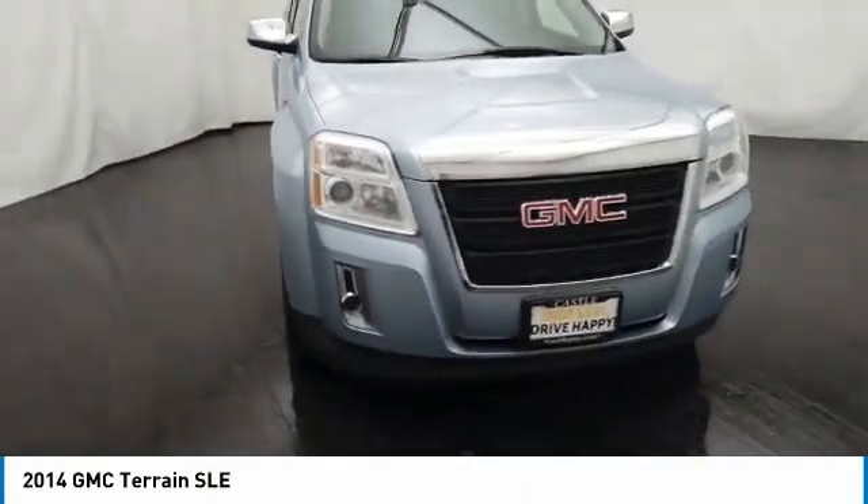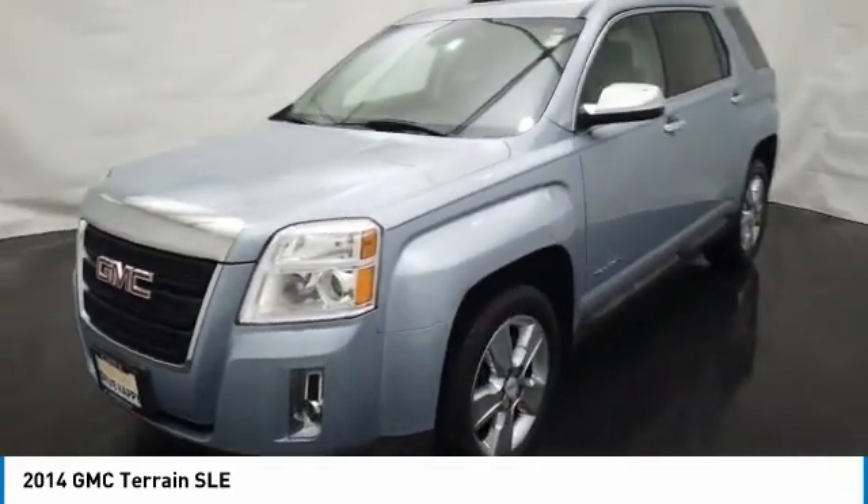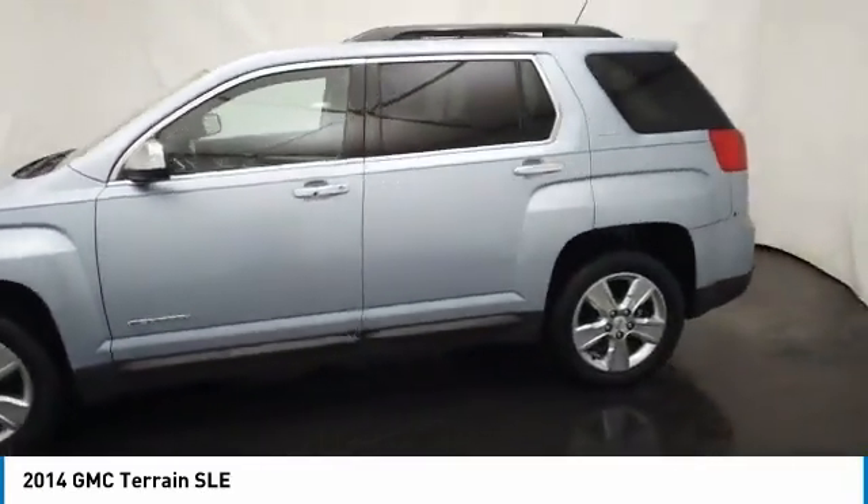Looking for the right vehicle? Check out the 2014 Terrain. The GMC Terrain combines the benefits of a crossover with the style and functionality of an SUV.